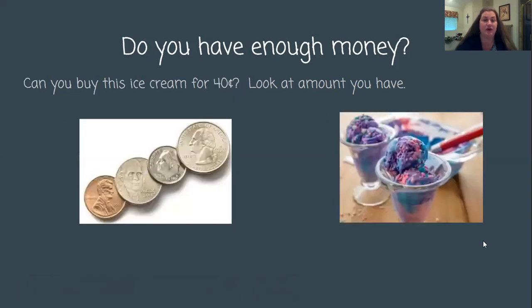Let's look at another one and see if it's a need or a want. Do you have enough money? Can you buy this ice cream for 40 cents? Look at the amount you have. Now, that ice cream looks really good and I want some. But do I need the ice cream? I might have to tell myself no. Ice cream isn't something my body needs — it's just something my body might want. So let's see if I first have enough money to buy it, then I'll decide if I should. So let's look at my coins.